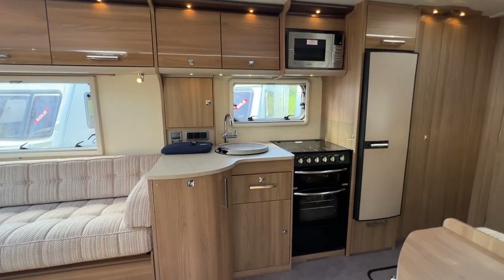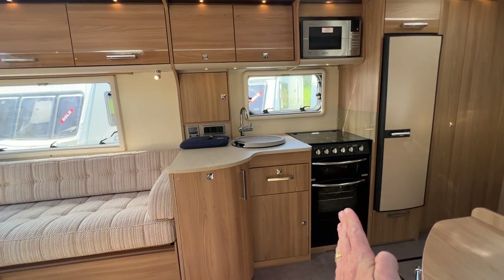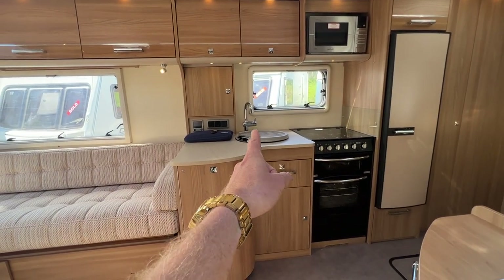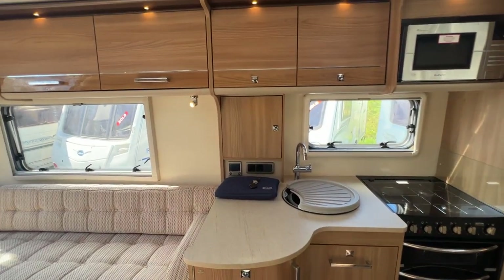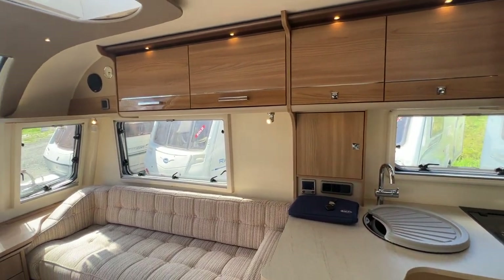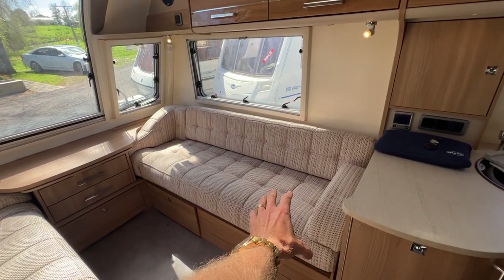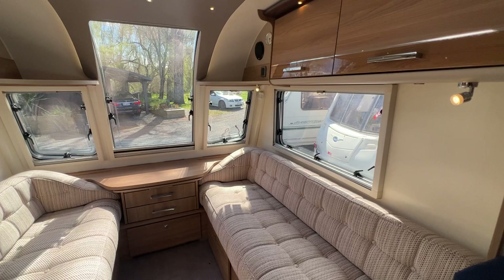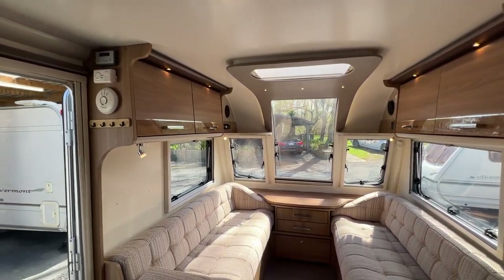There's a 230-volt microwave, gas oven and cooktop. Hot and cold water is provided by LPG or electricity, and there is an LD hot water heating system based under that front couch. This caravan is light and bright and very modern.